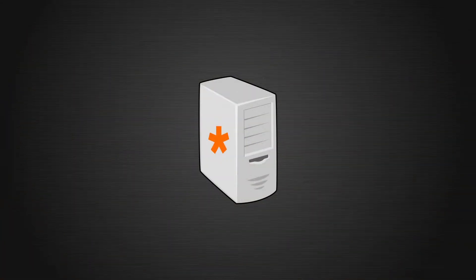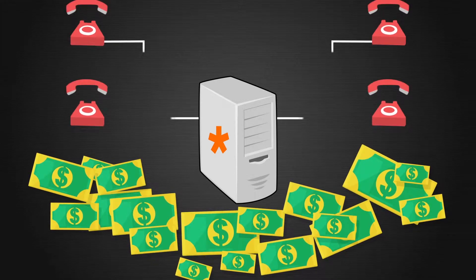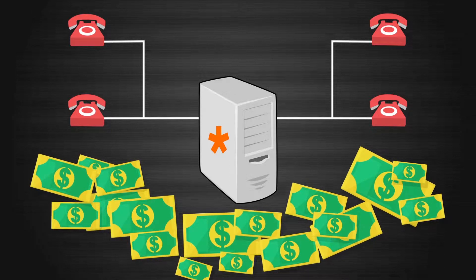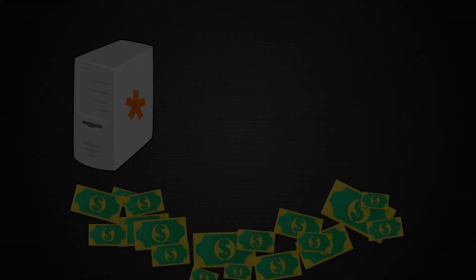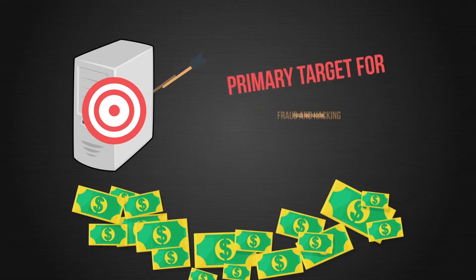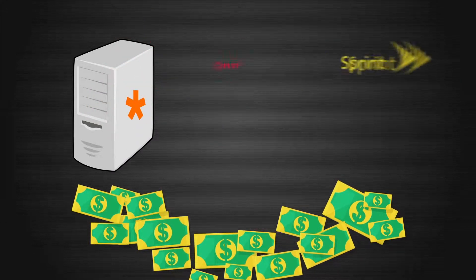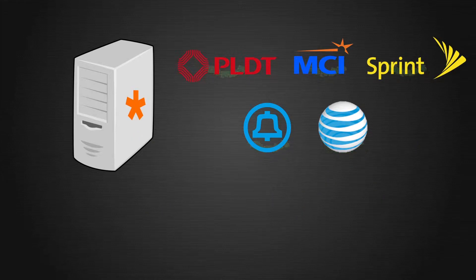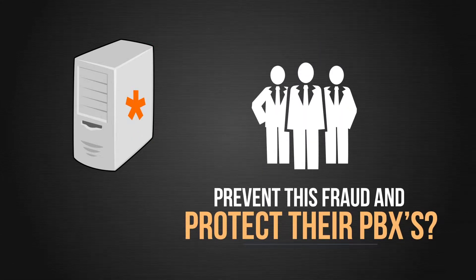Installing an Asterisk PBX is a great way to save money and deliver enterprise-caliber phone features to your users at no charge. However, these savings can be quickly lost in a single case of PBX fraud. PBXs are now a primary target for fraud and hacking, and the average cost of a single PBX hack is $50,000 in indisputable carrier charges. How can administrators prevent this fraud and protect their PBXs?